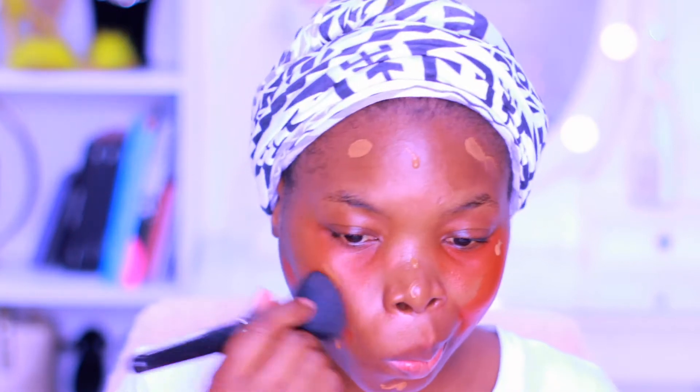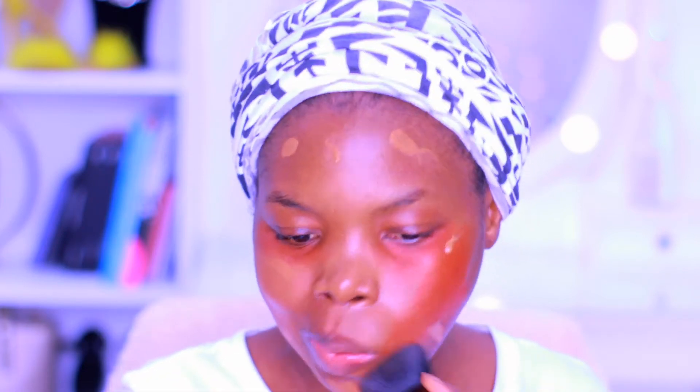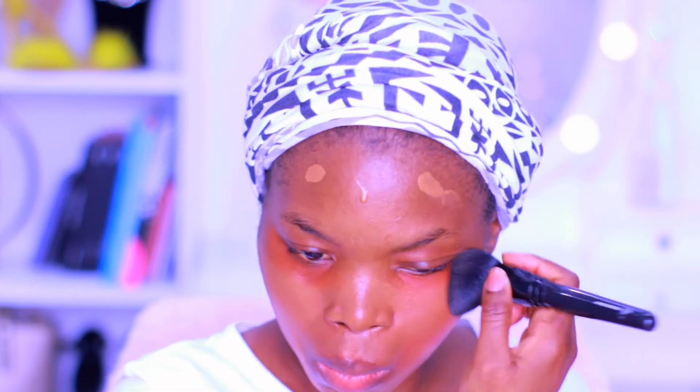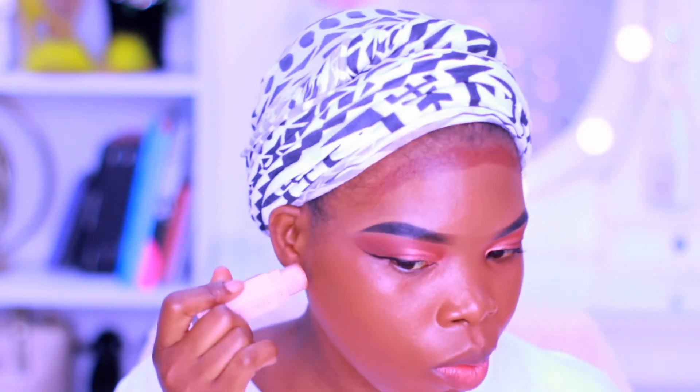Then I'm going to jump into the foundation. The makeup artist in the store said — I think it's Marquess — that this color is suitable for me. I don't know, just let me know what you guys think if this color suits my skin tone or not. I thought the color was a little bit light for my skin, but I'm not sure. After that, I'm using the Fenty Beauty foundation stick in espresso to contour my face.